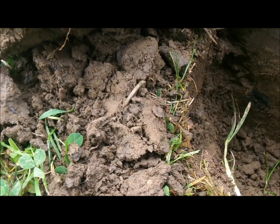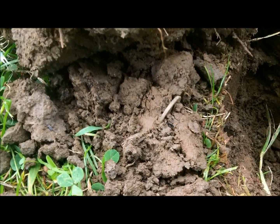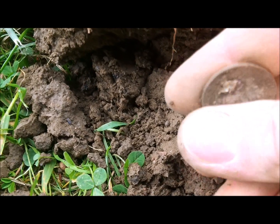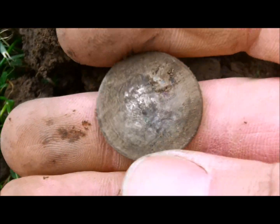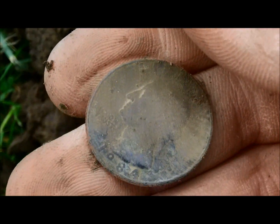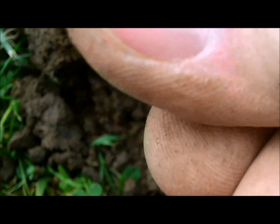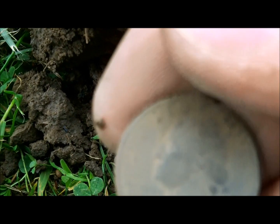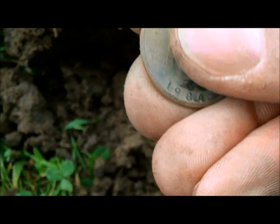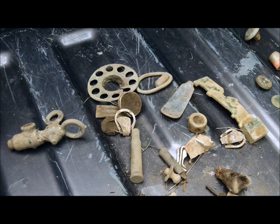I got a coin — you can see the rim right there. Let me get the probe on and take a look. A 1984 quarter — oh man, I thought that was going to be something good. Ah, gee. All right, see you at the next hole.